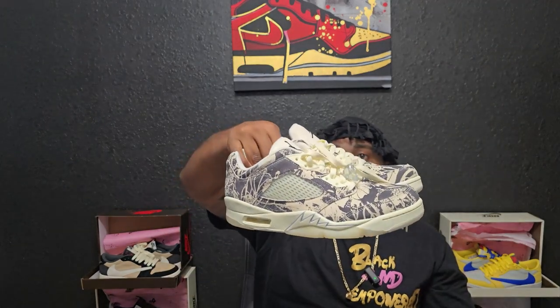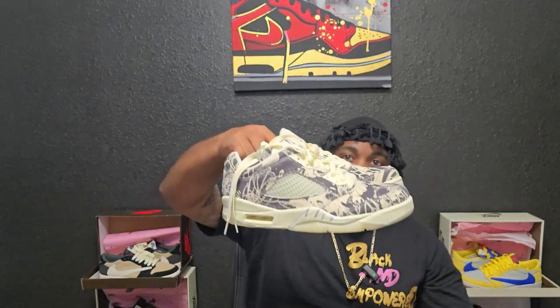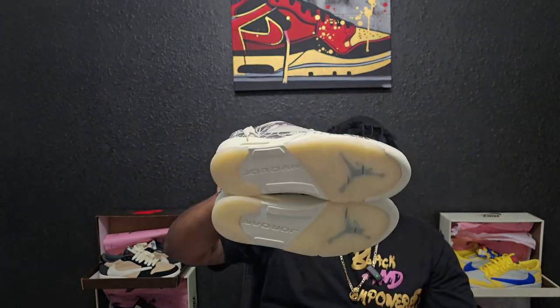I feel like it was a pretty good pickup in my opinion. Maybe y'all don't think so, but I like them — and my wife likes them, so that's all that matters. As y'all know, I do a lot of UAs but I still buy shoes that are originals. I just wanted to come over here and prove it — these were a pickup from the Nike outlet.